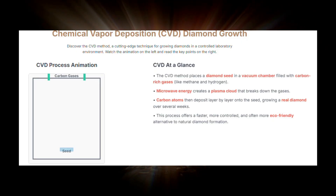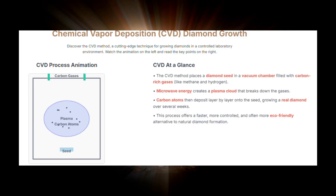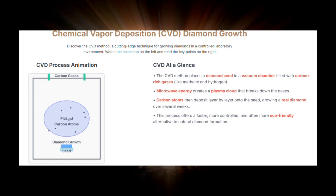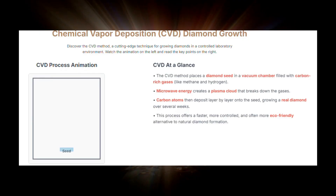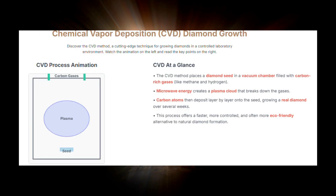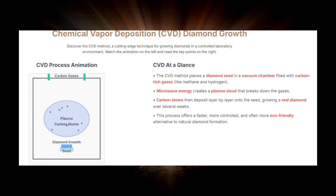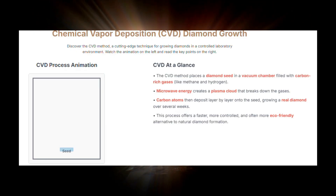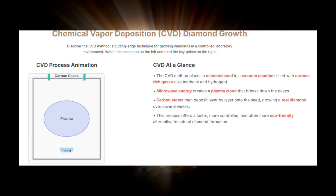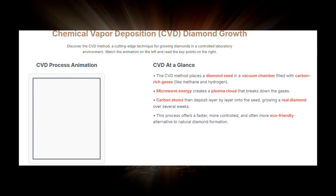Another method used to create lab-grown diamonds is chemical vapor deposition, or CVD. It's a precise atom-by-atom process. In a vacuum chamber, a diamond seed is placed. Then carbon-rich gases like methane and hydrogen are introduced and heated, forming a microwave plasma. This plasma breaks down the gases, allowing pure carbon atoms to rain down and slowly deposit onto the seed, layer by layer. Over weeks, a beautiful rough diamond crystal forms. CVD offers exceptional control, resulting in high-quality diamonds with minimal environmental impact.